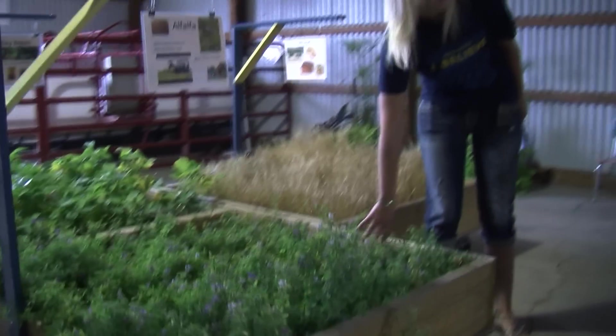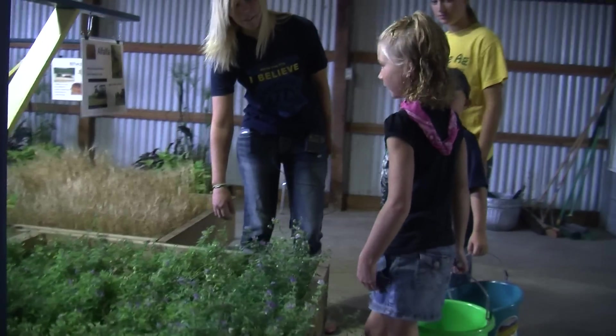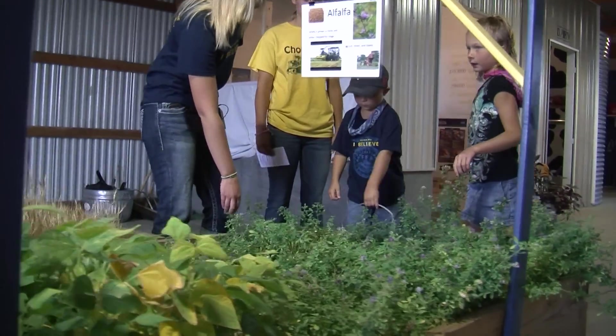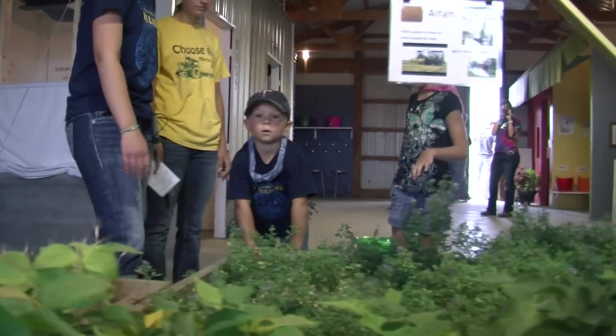So do you guys know what this is? Alfalfa! Yep. Do you know what they use it for? Alfalfa is something that farmers cut and make into hay bales for animals. You know what kinds of animals eat this? Horses — yeah, horses and cows sometimes too.